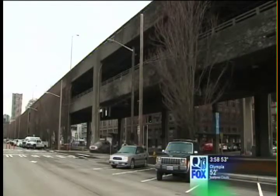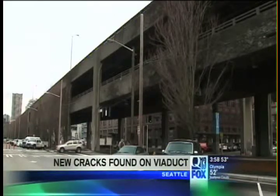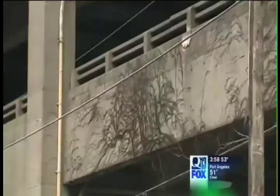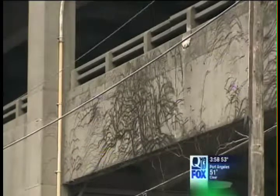Just a couple weeks ago, WSDOT told city councilors that the Alaskan Way viaduct was settling, close to half an inch in some places. They said they would get more information during their regularly scheduled inspection, but during that March 1st inspection, it wasn't settling they found — it was cracks.